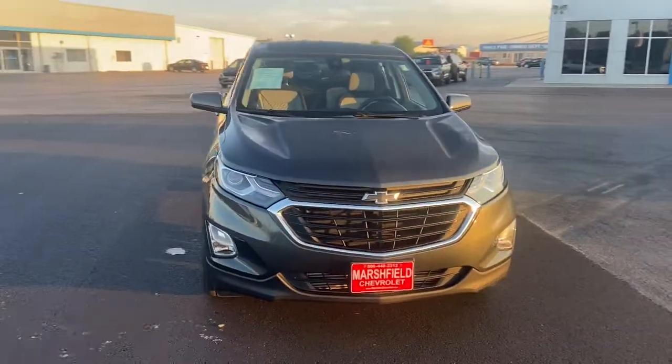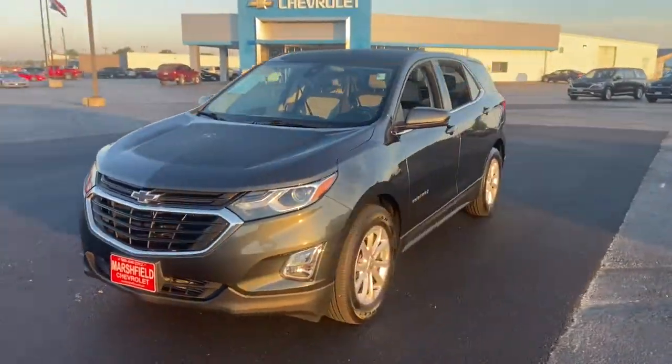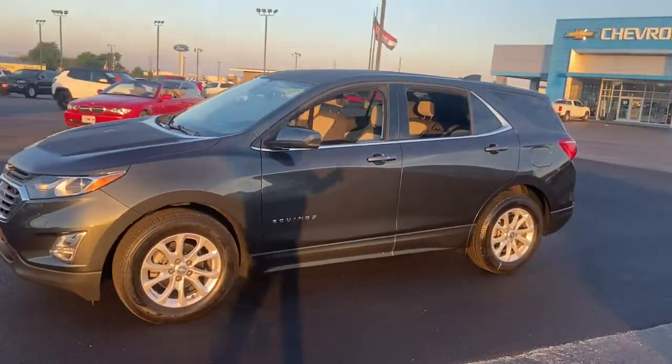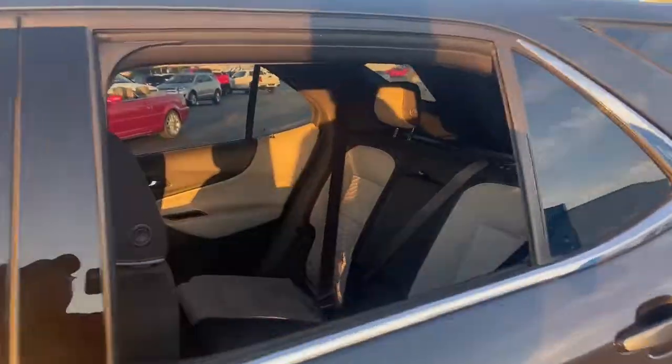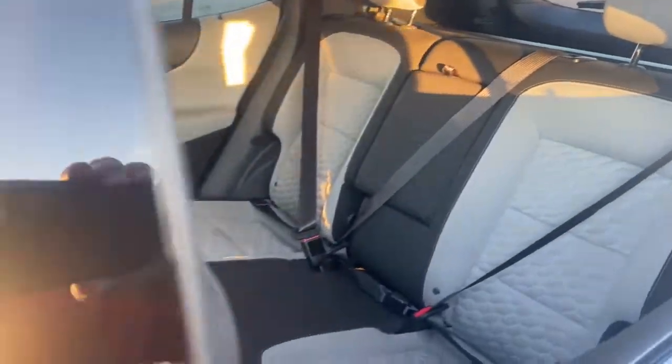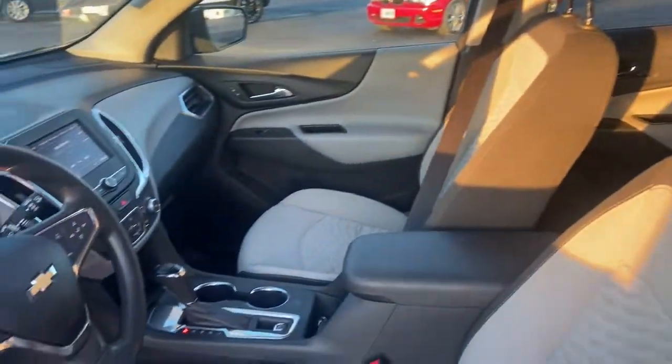Take a moment to check out the 2020 Chevrolet Equinox. This vehicle still has fewer than 60,000 miles on the clock, so it won't last long. Whether you're on a family road trip or doing the daily drive, the Equinox is your go-to vehicle.